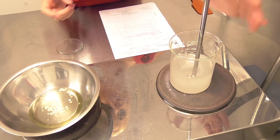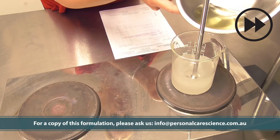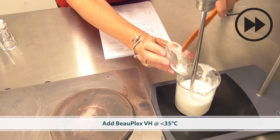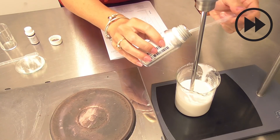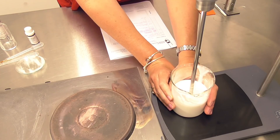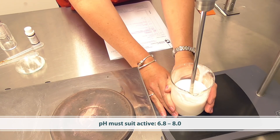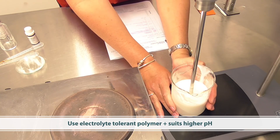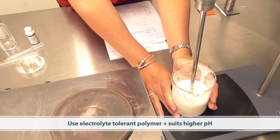Because this is a serum consistency, I'm using the propeller blade to create my emulsion. When this has cooled below 35°C, we can add our active, preservative, fragrance, and antioxidant. Stir until homogenous and cooled to 25°C, then we need to pH adjust. The pH adjustment is very important because to get the best efficacy out of this active, we need it to be between 6.8 and 8. Because we are adjusting the pH and using a buffer solution, we've used an electrolyte-resistant polymer, as there'll be a lot of electrolytes introduced into this formula. It also needs to suit the slightly higher pH that this product will carry over time.